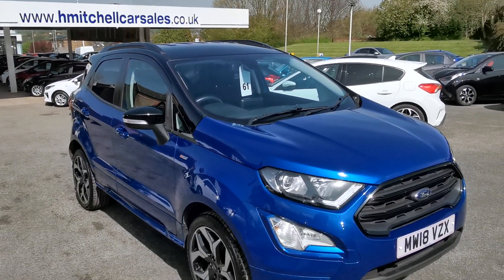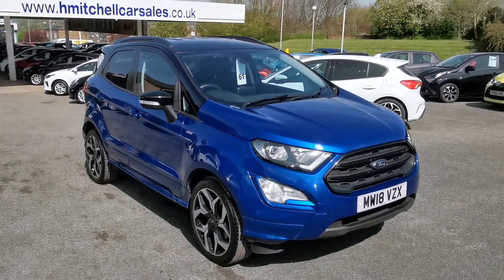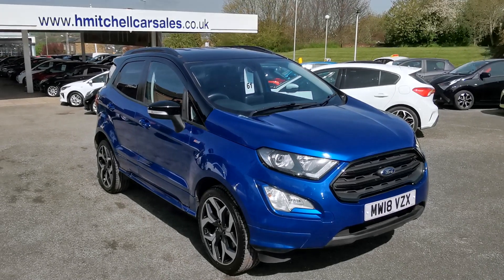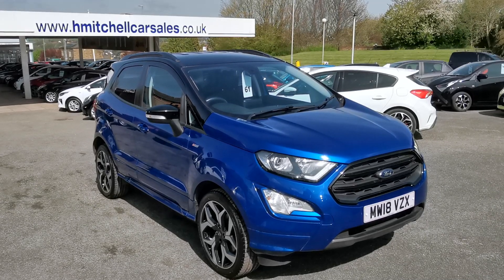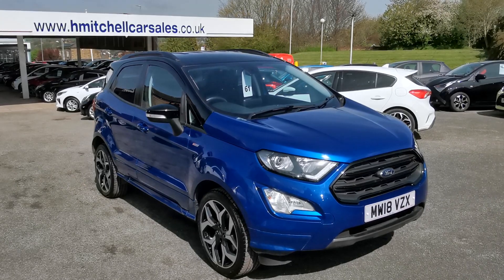I hope you find this video informative. For any further questions regarding this car, please contact us by phone on 01924 411323 or send an email to mail@hmitchellcarsales.co.uk. Thank you for watching — we look forward to your enquiry.